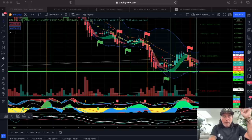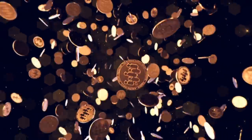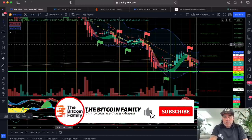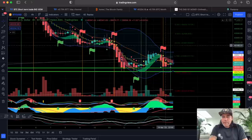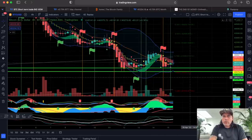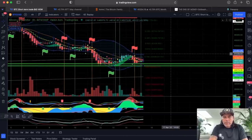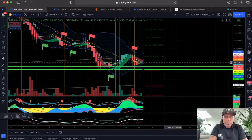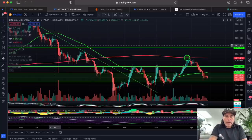First chart: the BAM BAM indicator shows a clearly beautiful long, a beautiful short flag. There is a moment we will turn long again, so we are waiting for that flag and then we can target our profit-taking levels using the Fibonacci retracement tool. If you want more information on BAM BAM, please go to bitcoinfamily.com.